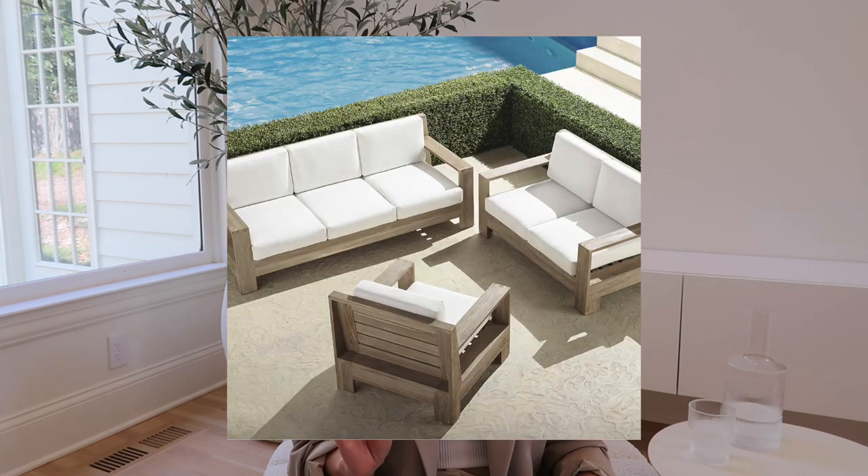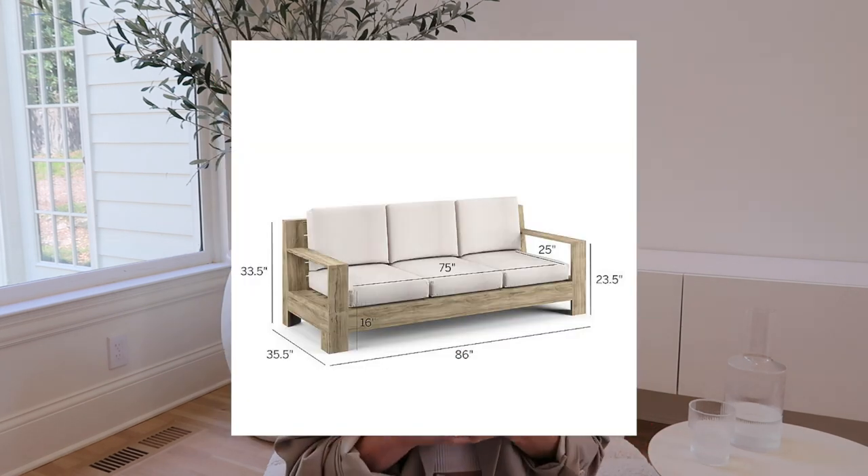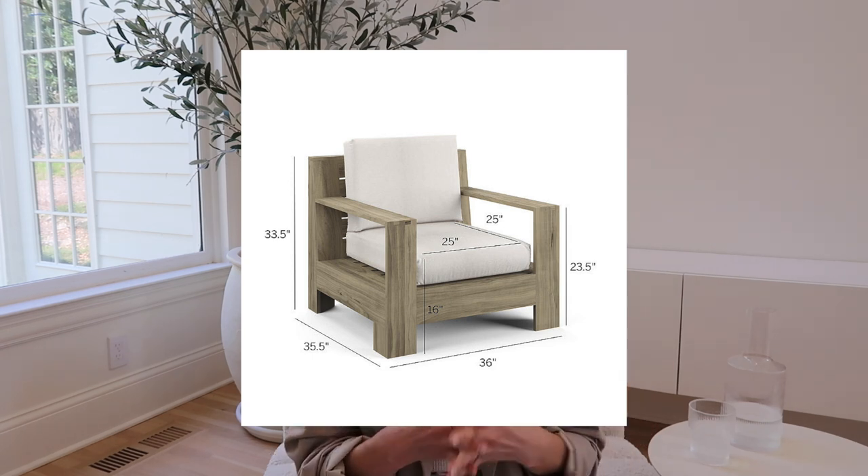Moving on to more of a mid-range price point, the first option is from Frontgate: the Saint Kitts three-piece sofa set in weathered teak. This is about six or seven thousand dollars, which sounds high-end, but I'm putting it in mid-range because of what you get — a lot of substantial furniture. From what I understand, Frontgate is a really reputable outdoor furniture company, so if you're looking for a classic long-term set that all comes together at a reasonable price, this is a really cool option.